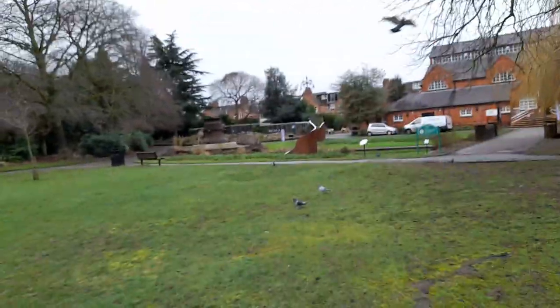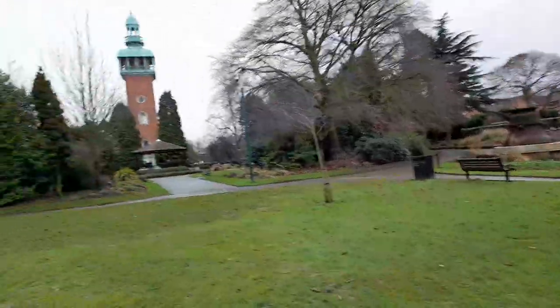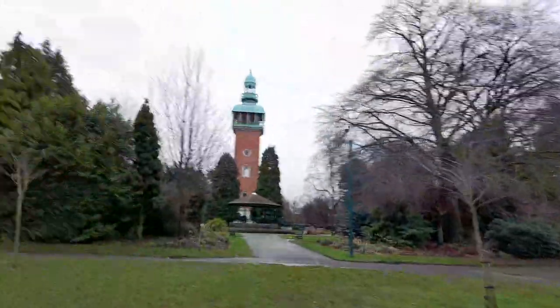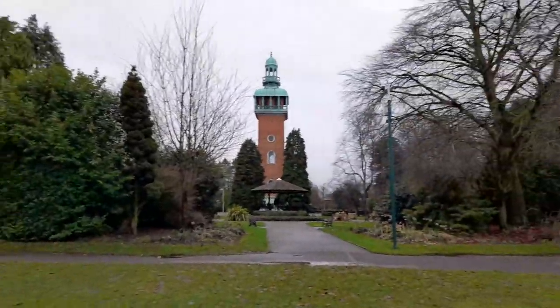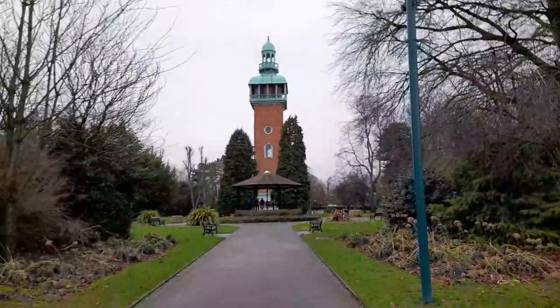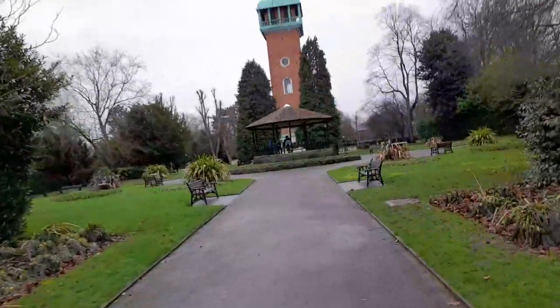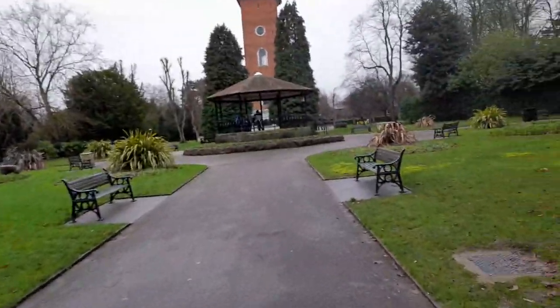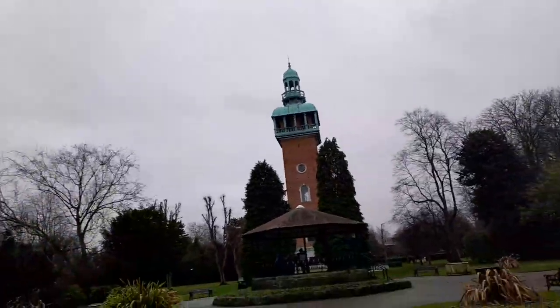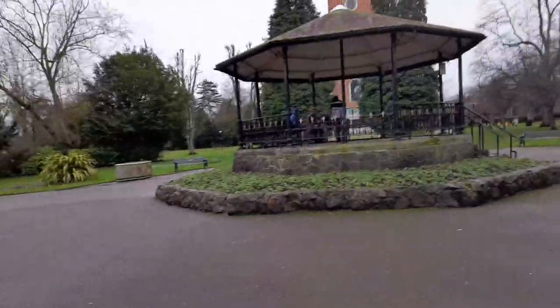A lovely tree planted here. It's stopped raining now. For shelter you can use the bandstand — there's a place like the bandstand to sit. Lots of plants and grass around the bandstand.